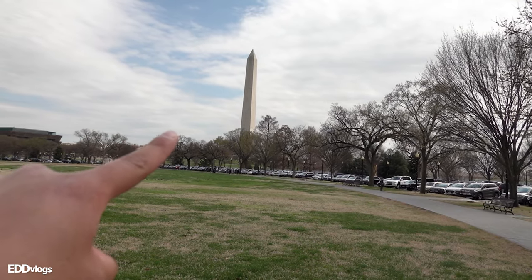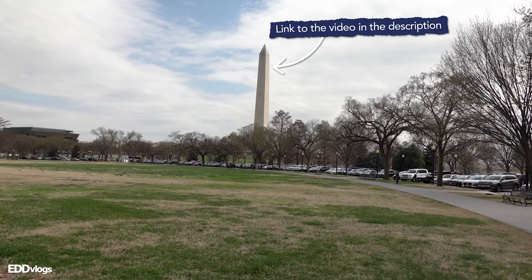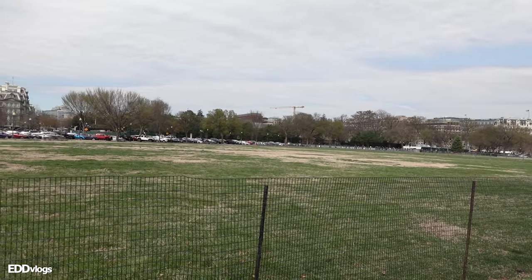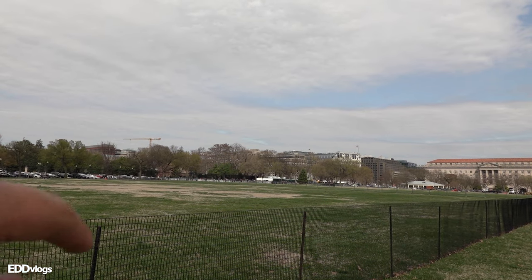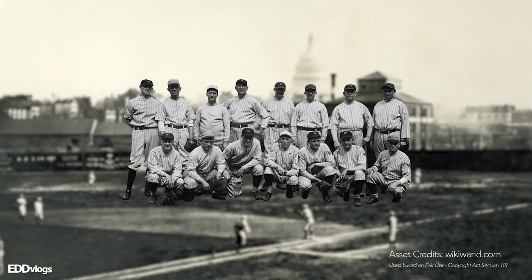I'm actually going to make a dedicated video of the Washington Monument, so stay tuned to the channel if you want to check that out. This green space area in between the Washington Monument and the White House — you can already see people gathering there. Believe it or not, this place used to be the field of a professional baseball team, the Washington Senators. Can you imagine — a baseball team having their field right next to the Washington Monument and right next to the White House? That would be wild.